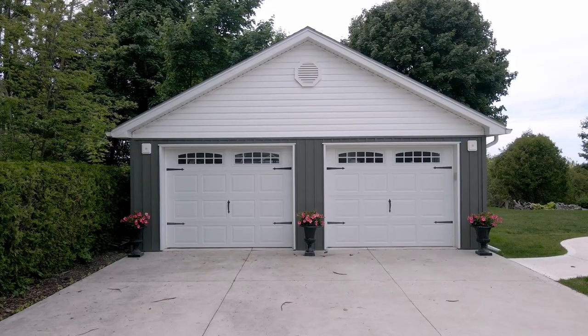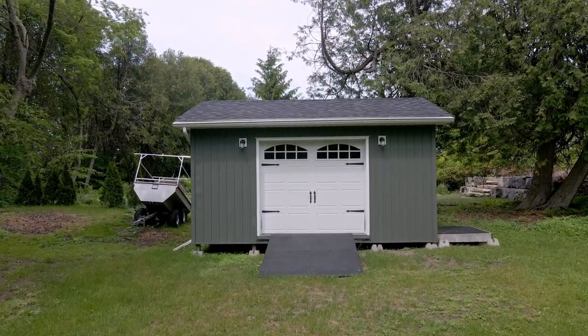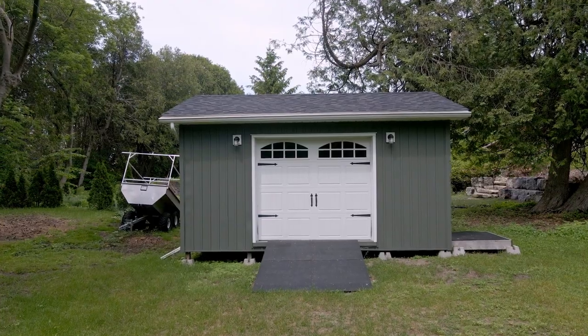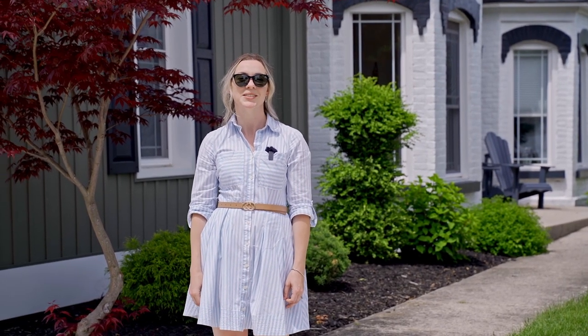With a unique three-car garage and large shed at the bottom of the hill, there won't be any shortage of space to store your toys. For more information on this beautiful property, contact me, Erica Lawson with Century 21 in Studio Realty.